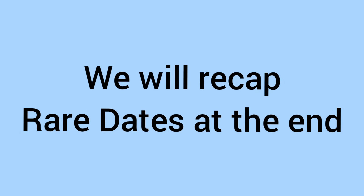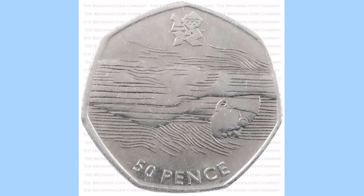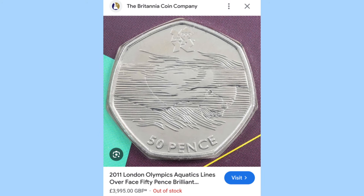Now we'll move on to the errors. The first one is an error on a commemorative — the Olympic Swimming coin. In and of itself, it's worth a few pounds. However, there is an error variety with lines over the swimmer's face, and this one on the Britannia Coin Company sold for £3,995 — so £4,000 for that coin. A very worthwhile error to look out for if you find this coin.